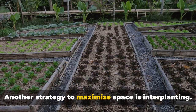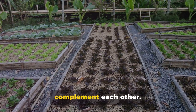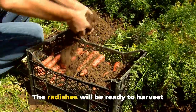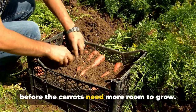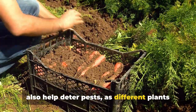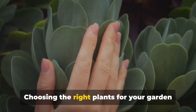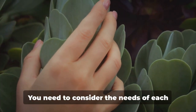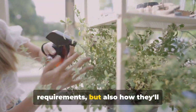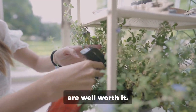Another strategy to maximize space is interplanting — growing two or more types of plants together in a way that they complement each other. A classic example is planting fast-growing radishes next to slower-growing carrots. The radishes will be ready to harvest before the carrots need more room to grow. This not only optimizes space but can also help deter pests, as different plants can throw off the scent trail that many pests use to find their preferred food. Choosing the right plants is a bit like solving a puzzle — you need to consider sunlight, soil, and water requirements, as well as how plants interact with each other.